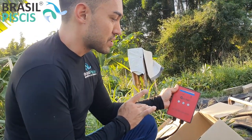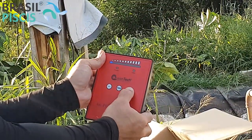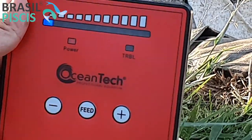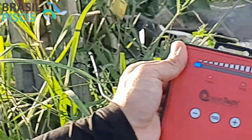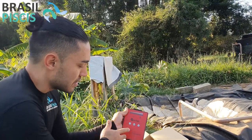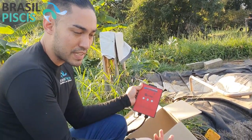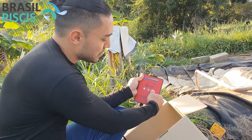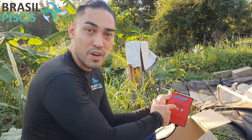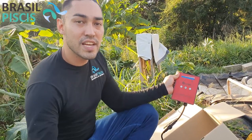Ela entrou em trouble — está piscando. Ela interrompeu e não vai ligar mais até que alguém venha e a acione novamente. Outra grande vantagem é que você pode aumentar e diminuir a vazão de água. Ela trabalha de 20 mil a 40 mil litros por hora. Você pode regular conforme o seu gosto, e isso também influencia no consumo de energia — com menos vazão, ela gasta menos energia.